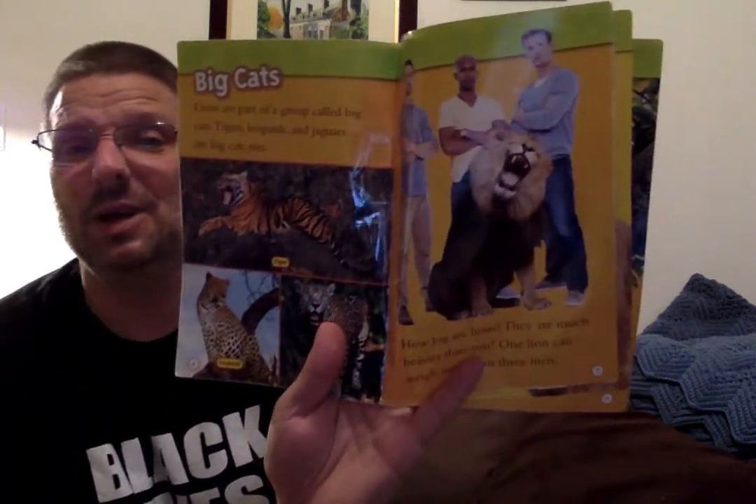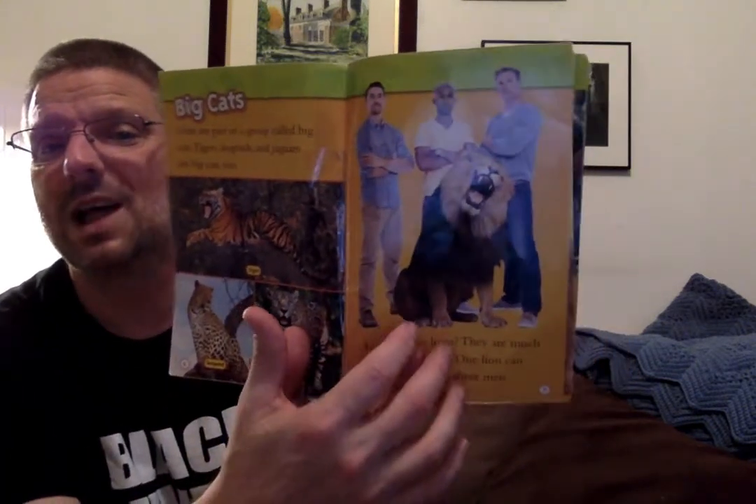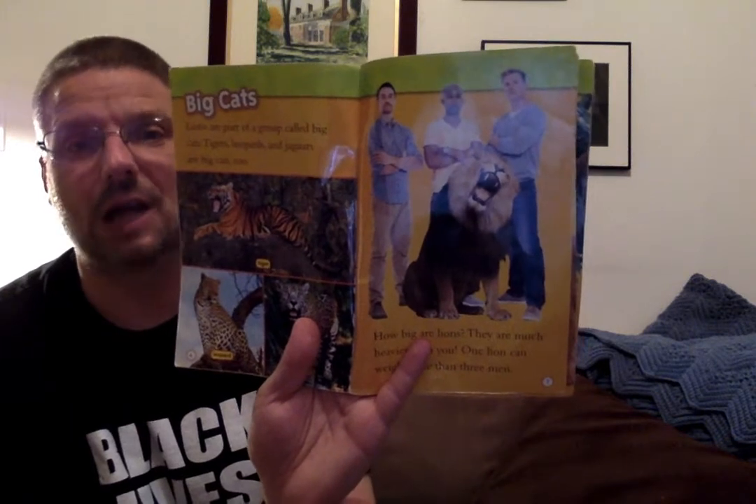How big are lions? They are much heavier than you. One lion can weigh more than three men — three of Mr. Doug for one lion. Wow, that's a lot of lion.